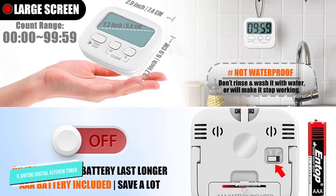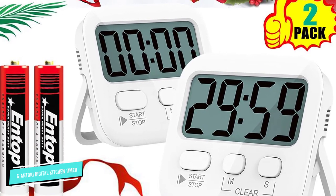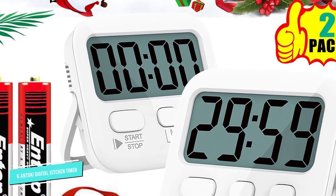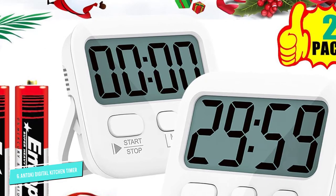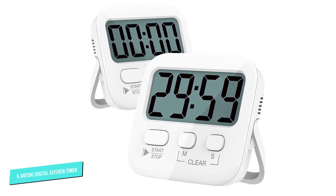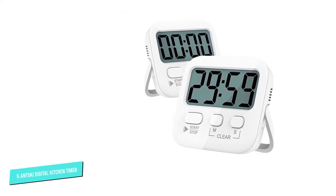Because they're magnetic, you can stick them to appliances like a refrigerator, but they also have a kickstand for posting up on a table or counter. When time runs out, the alarm is loud enough to hear in another room, so you can rest assured that you won't miss your cue. In addition to the plain white color, this product is available in pastel blue and pink.